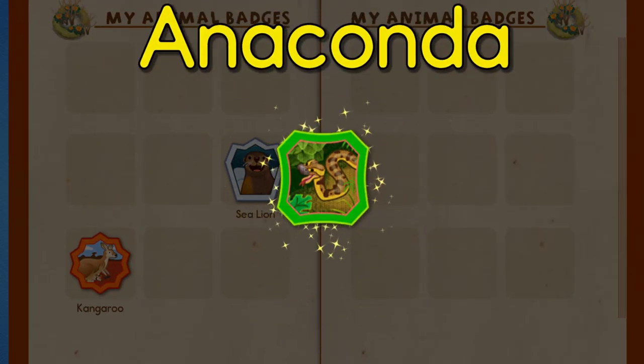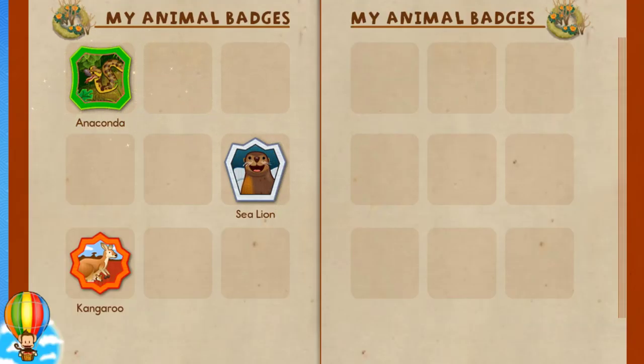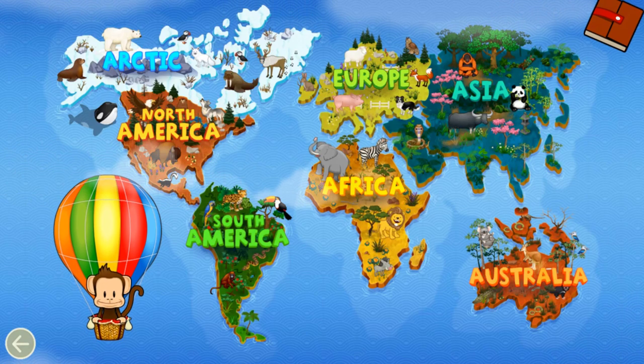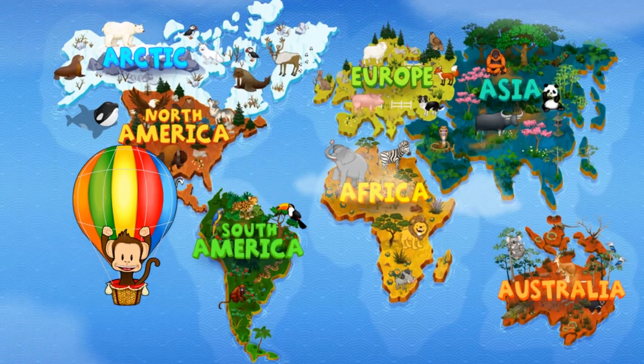You earned a badge — Anaconda! Tap Milo to go back to the world map. Where should Milo go next? North America! Let's go!